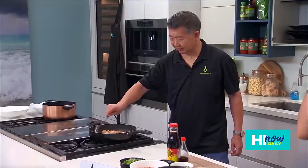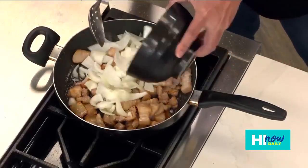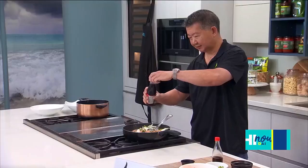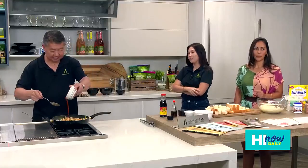We got the pork belly nice and brown. We're going to throw in some round onions that we already pre-cut, green onions. We're going to add some of the juice from the kimchi, just a little bit of sugar, some shoyu. Look at that, it's coming together. Some kochujang sauce.